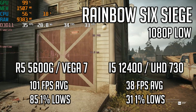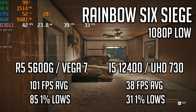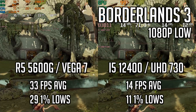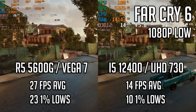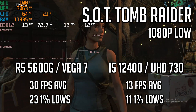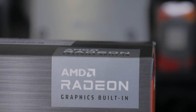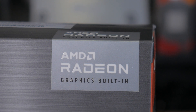Starting with Rainbow Six, the 5600G put out an impressive 101 FPS average with 1% lows of 85 — over twice the performance of the 12400, which offered a 38 FPS average with 1% lows of 31. In Borderlands 3, the 5600G offers an average of 34 FPS while the Core i5 offers an unplayable average of 14. In Far Cry 6, neither iGPU can produce an average above 30, but the 5600G still takes the clear performance crown. In Shadow of the Tomb Raider, the results follow the exact same trend. Overall, this illustrates that even though the raw CPU performance of the 5600G is considerably lower than the 12400, the overall integrated gaming performance is much higher.